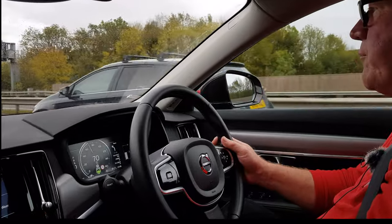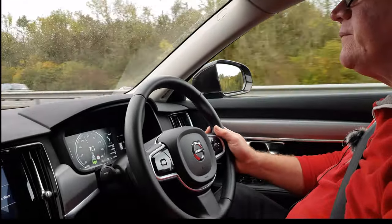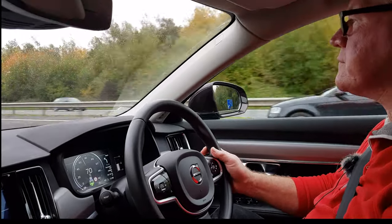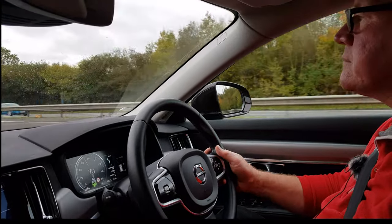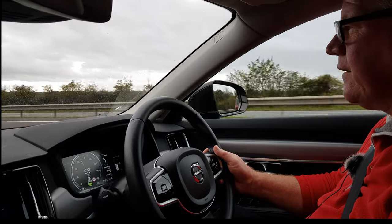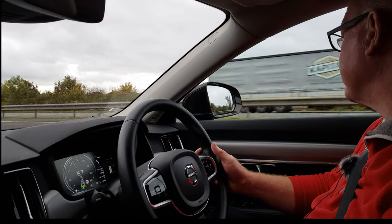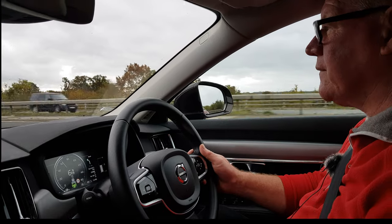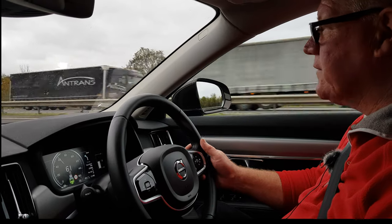There we go — just got the warning saying 'apply steering'. Understanding the limitations of the system is key, because there are people who think they can really just take their eyes off the road and let the car do everything. That really isn't the case — it really is an assistance feature.